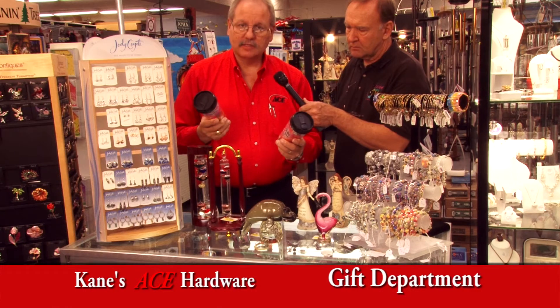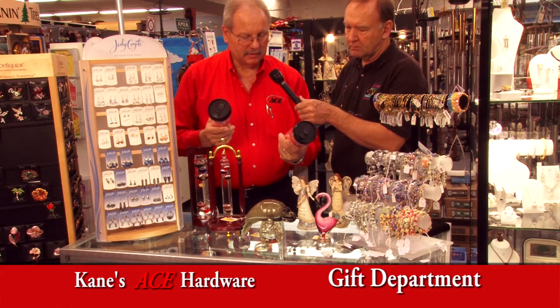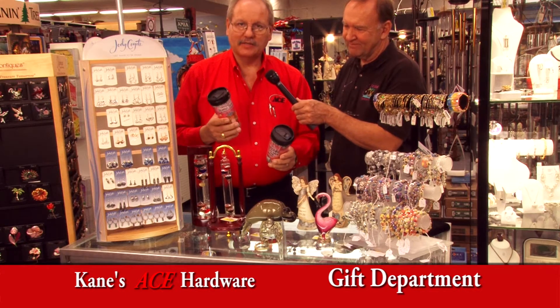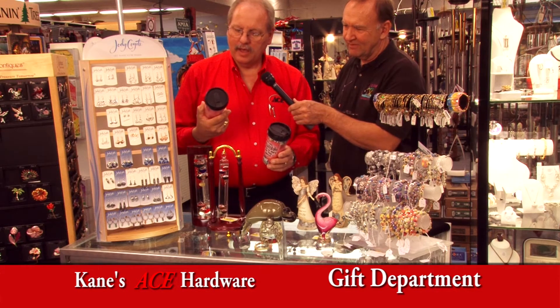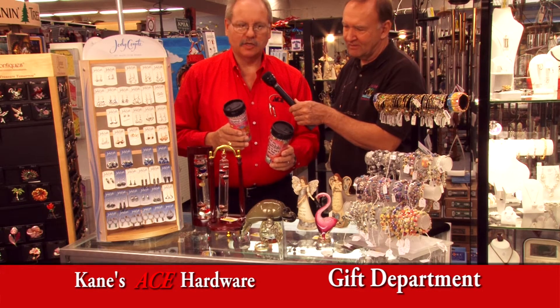These are travel mugs by a company out of Mount Dora called Suzy Toronto. This one says, 'When you stumble, make it part of the dance.' It's all based on the writings of this particular woman who has created a unique niche in the gift department.